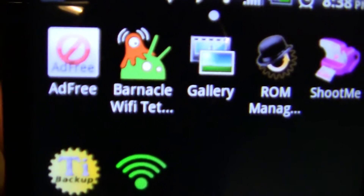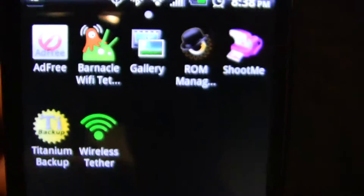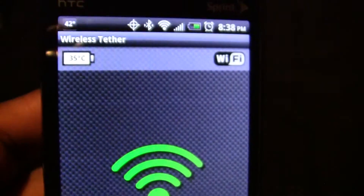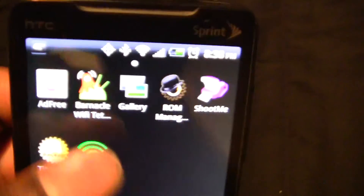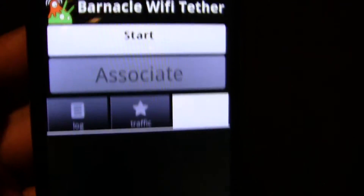Next will be wireless tethering. You have two options: Barnacle Wi-Fi Tether or Wireless Tether. Basically it gives you free tethering, but once again you have to have a rooted HTC Evo.